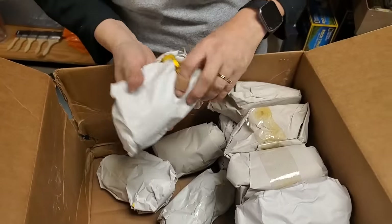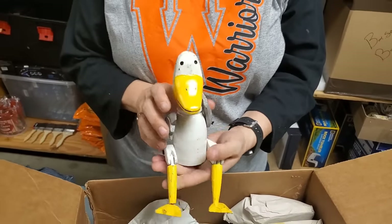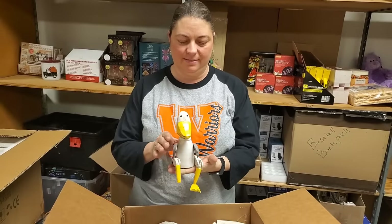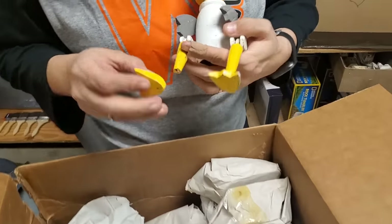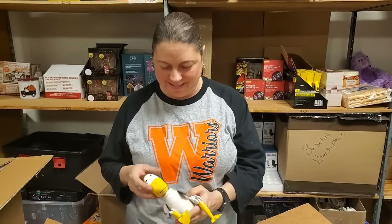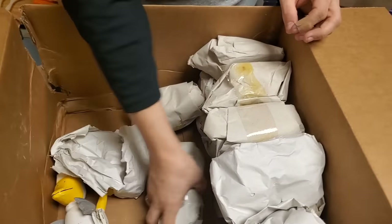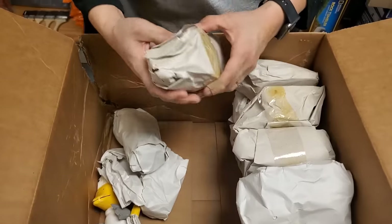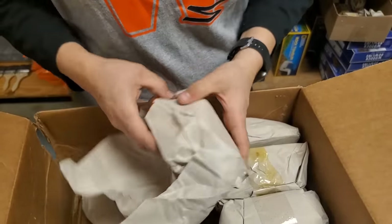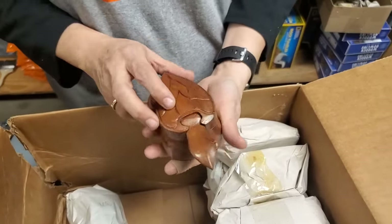What's in here? Look how cute - we got some ducks! He just sits - they're shelf sitters. He's a cute little duck. We have a duck. This is another duck. All right, what else?